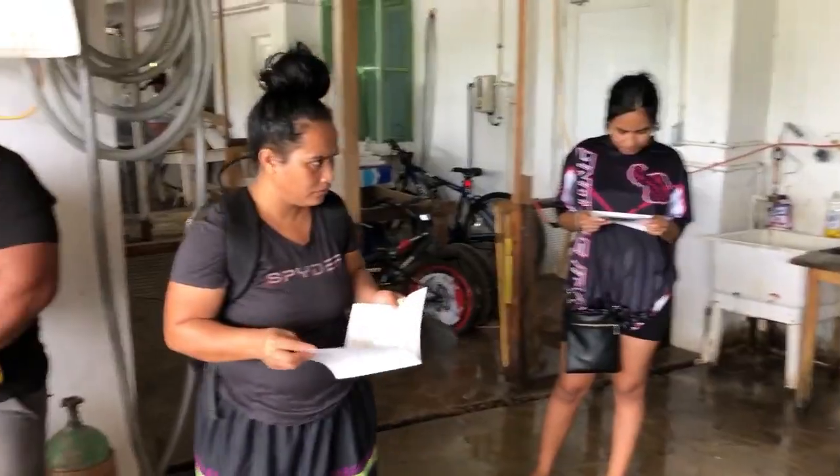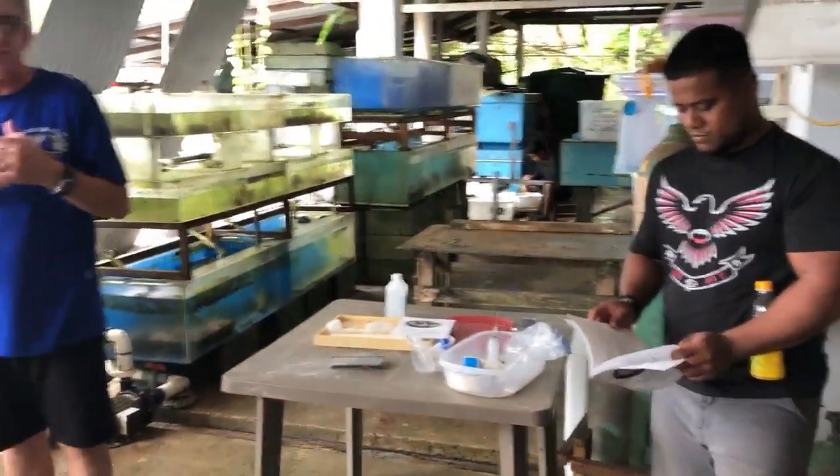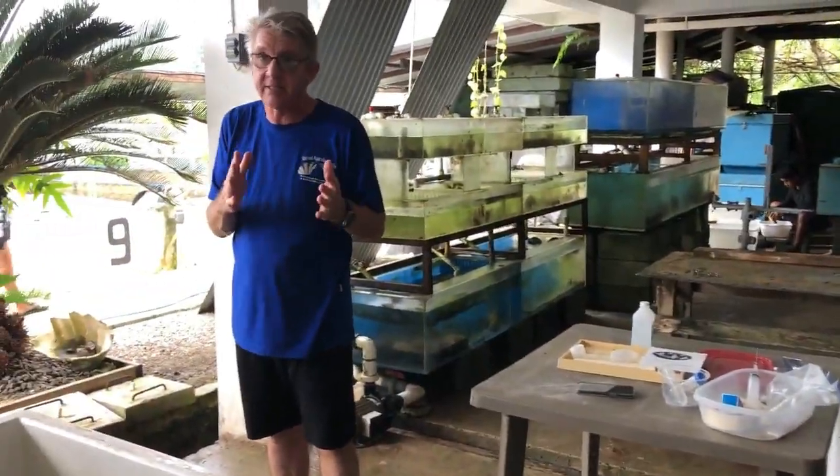Here in this facility, as I said when I came they produced one species. We are now producing six different species.